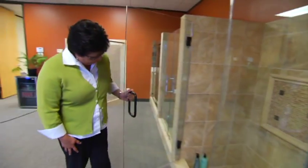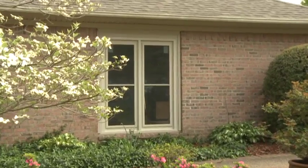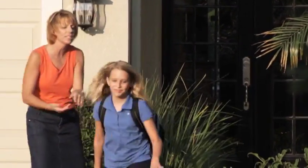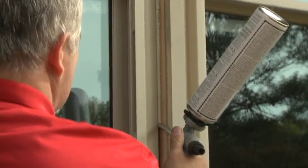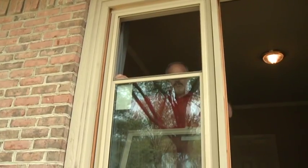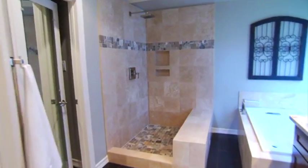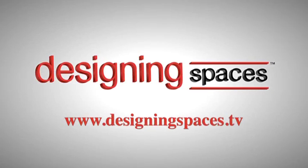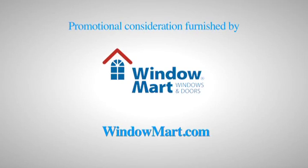Whether you're remodeling the bathroom, upgrading the windows, or planning to get back to the dentist on a regular basis, we have the ideas and suggestions that will put you on track the way you like it. We are Designing Spaces. For more information about anything you've seen on today's show, or to find out how to be part of the show, log on to DesigningSpaces.tv. You can visit these websites to learn more about the participants on this edition of Designing Spaces.